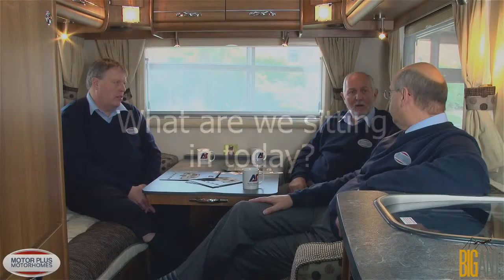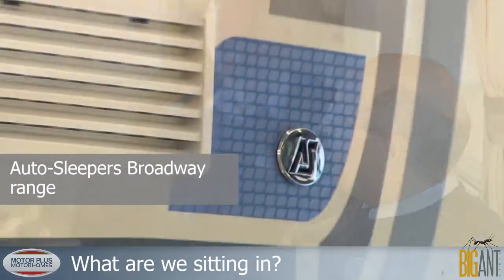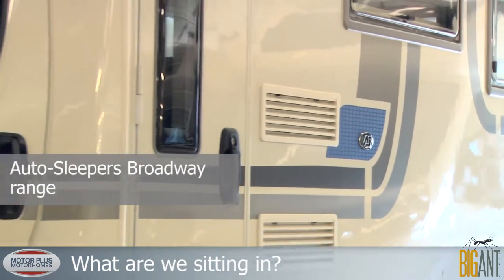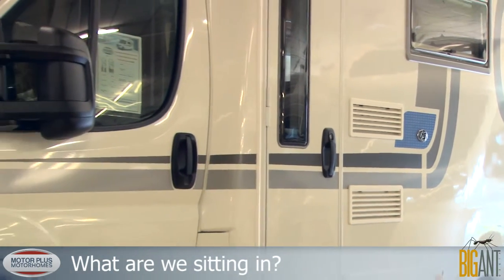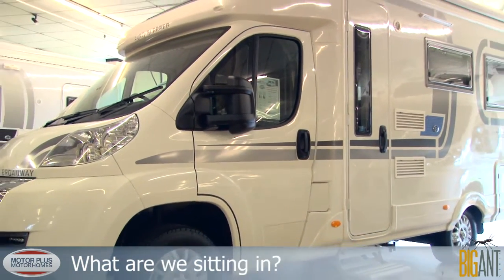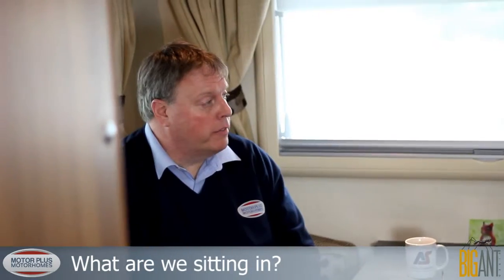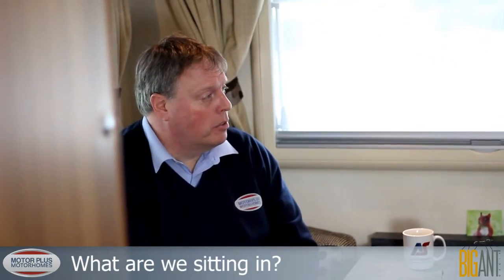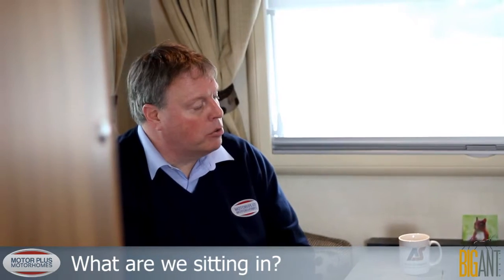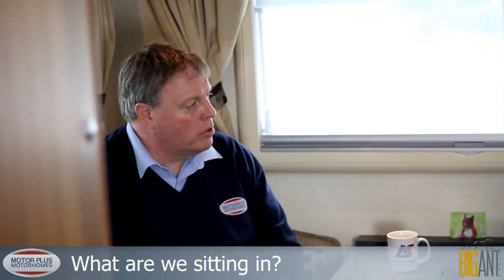Right, gentlemen, which motorhome are we reviewing today? This is the Auto-Sleeper Broadway, and this particular model is the Enlarge Duo, which means it has twin benches at the rear with the option of sleeping as a double as well. It's based on the Peugeot chassis, so you've got the full Peugeot Euro 5 engine, a great chassis, great power at the front, along with the fantastic coachbuilt body of Auto-Sleeper.